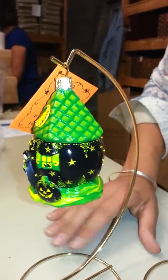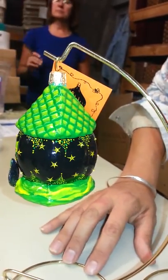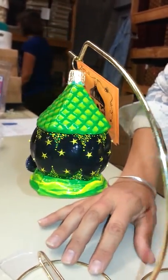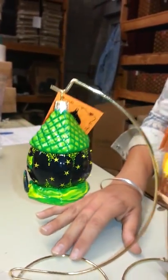And then as you go around towards the back, this one is studded with the yellow crystals in this star pattern across the whole back of the ornament. So this is absolutely spectacular.